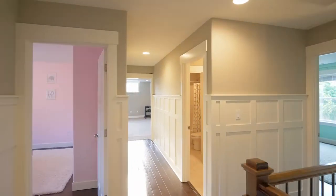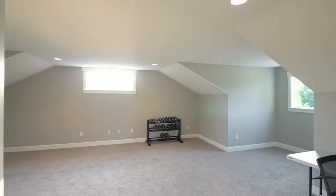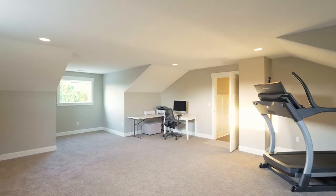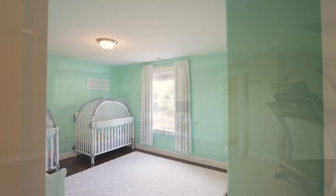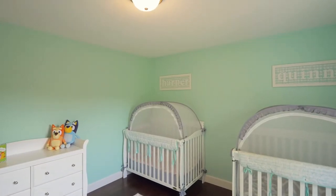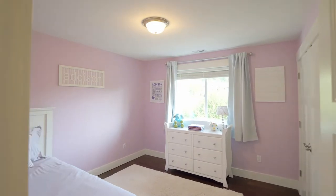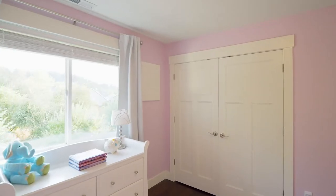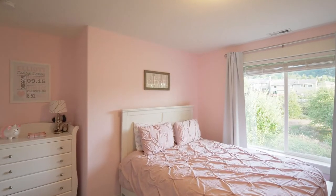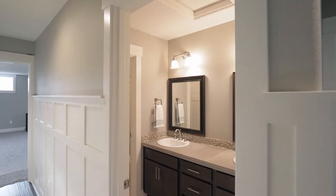This home of nearly 3,300 square feet includes a huge bonus room, with space for a home gym, playroom, office, extra bedroom, and more. Plus, you'll find three additional generous bedrooms on this upper level, and another full bath.